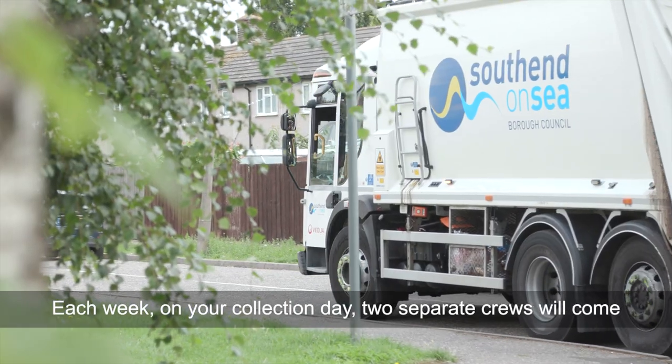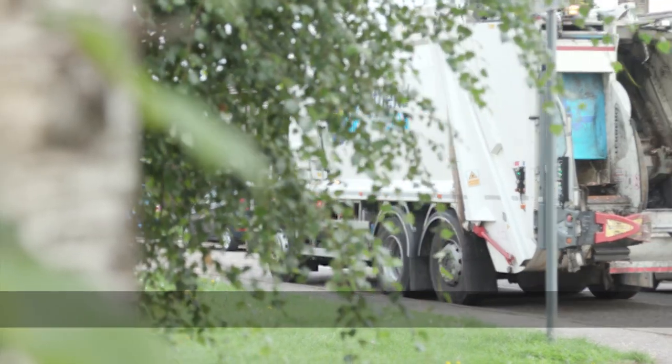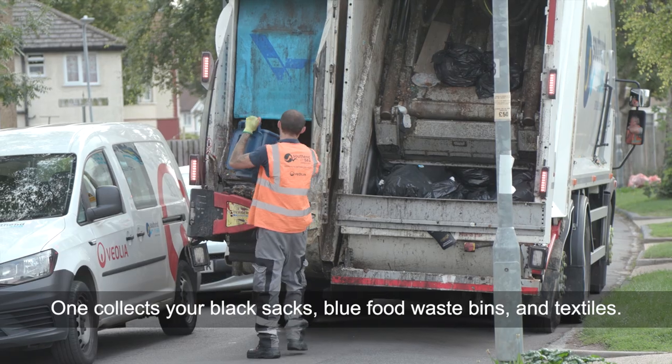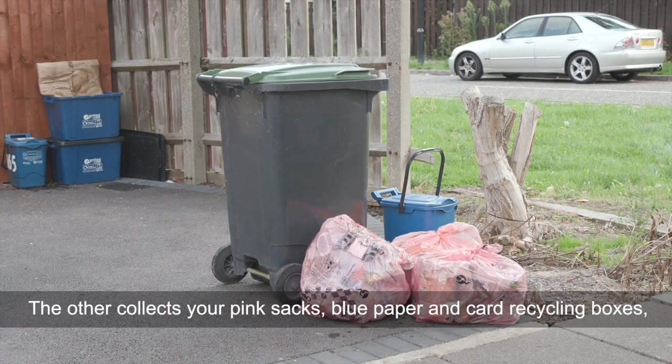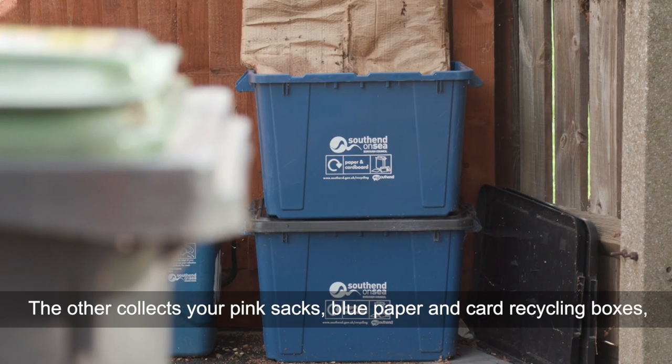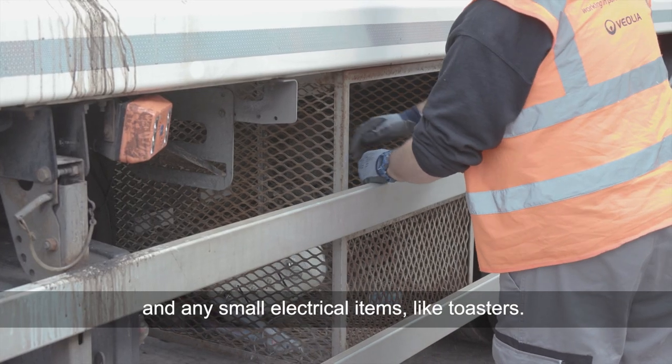Each week on your collection day, two separate crews will come to your home. One collects your black sacks, blue food waste bins and textiles. The other collects your pink sacks, your blue paper and card recycling boxes and any small electrical items like toasters.